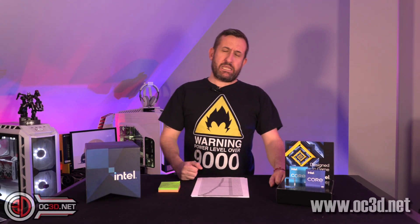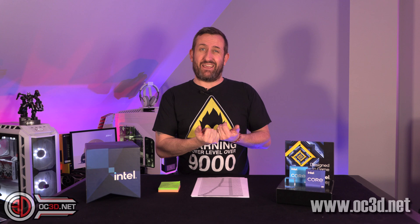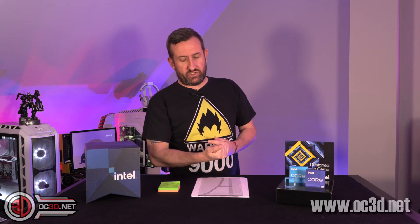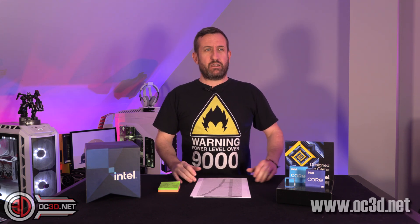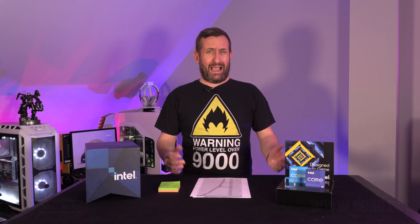Hey everyone, it's Tiny Tom Logan back with another video for you. Today we're going to be taking a look at the 11th gen Intel processors, the i5-11600K and the i9-11900K, PCIe Express 4 — but is anything else actually new?